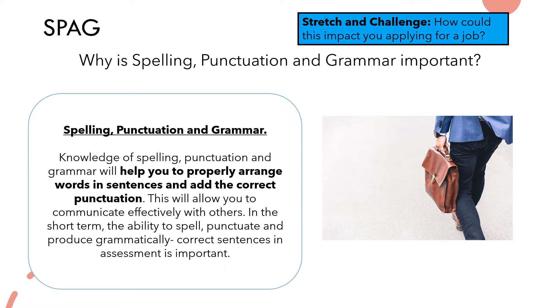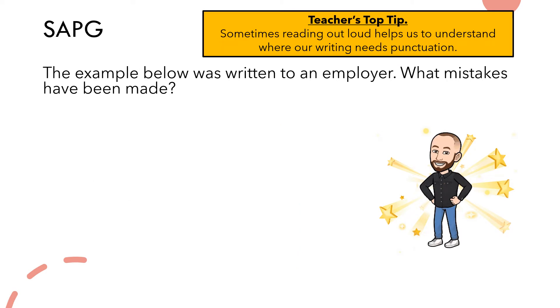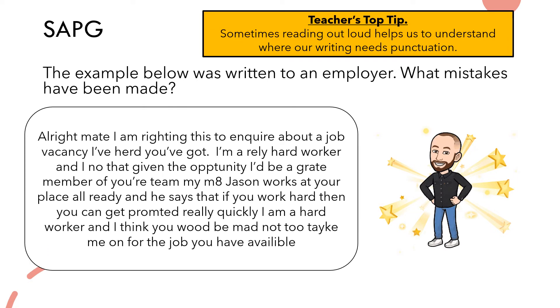We're going to have a look at an actual letter of intent that someone wrote to an employer asking to be considered for a position. When we look at the example, I want you to think about what mistakes have been made and what things we need to improve to make sure this person is able to get a job and have a positive impact on a potential employer. A really important thing to do when writing your own response is to think about reading it out loud, because that really helps you understand where the punctuation needs to be.